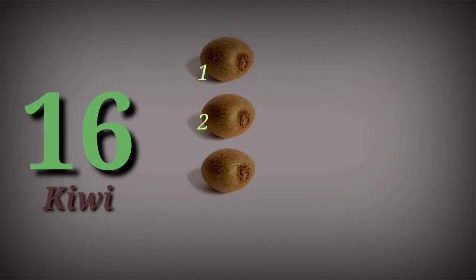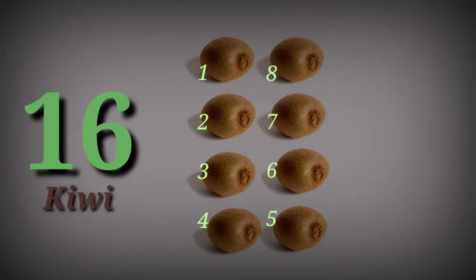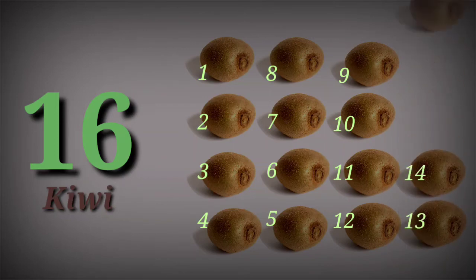16. 16 kiwi. 1, 2, 3, 4, 5, 6, 7, 8, 9, 10, 11, 12, 13, 14, 15, 16.